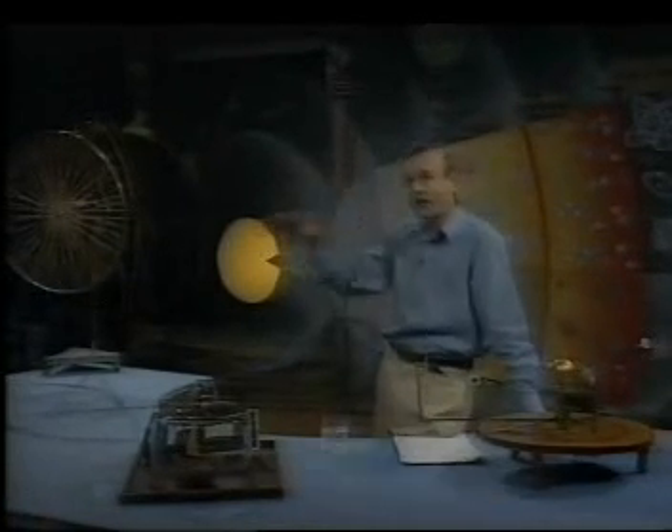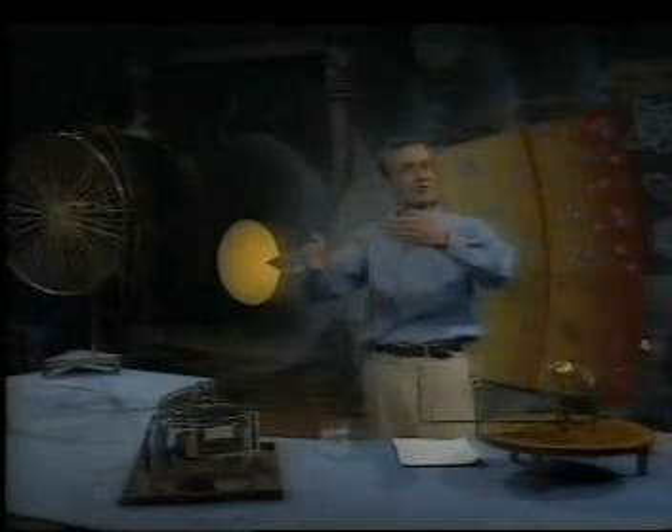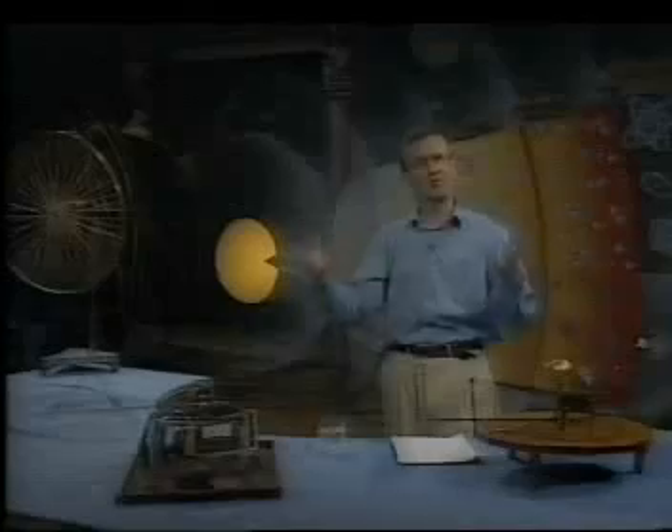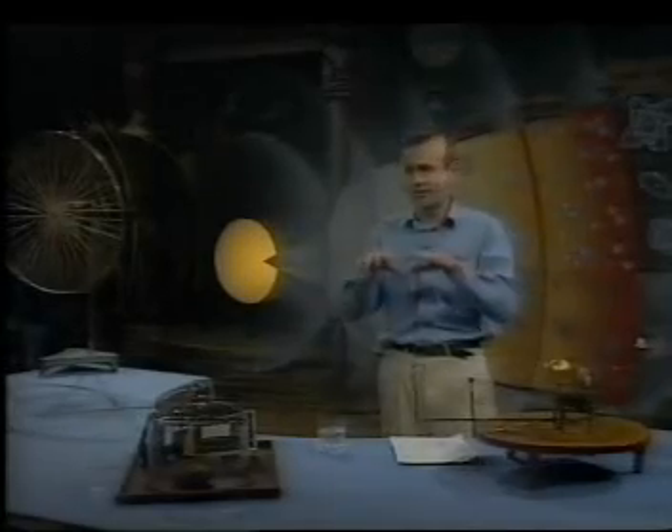Our best theories today suggest that something goes from one particle to the other, and the something are little particles. In the first demonstration, when we shone the lamp that my card was obstructing, the moment I removed the card, the light from the lamp shone on those little discs and made them rotate. Little particles of light were going from one to the other and transmitting the force. We believe that all of the forces work this way — there are hidden agents that travel between one bit and the next and make forces happen.